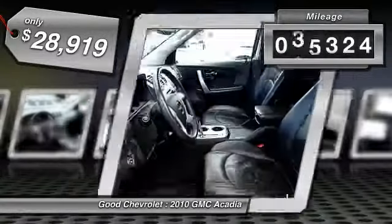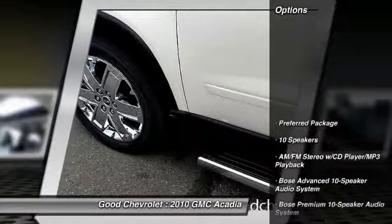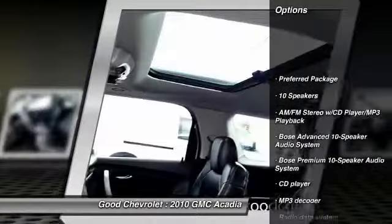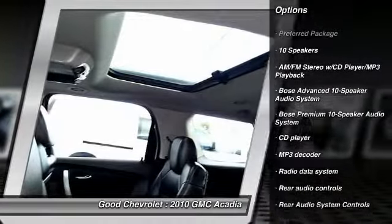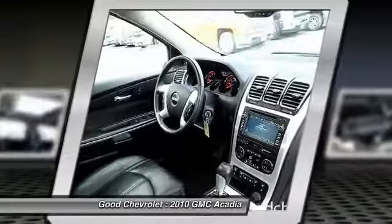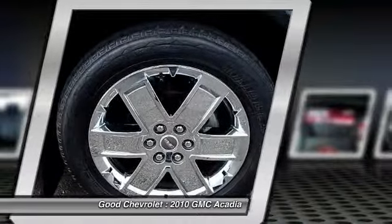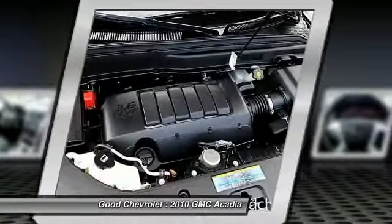This vehicle has less than 40,000 miles. Here are some of this vehicle's great options: power passenger seat, traction control, power liftgate, Bose sound system, dual airbags, air conditioning, front alloy wheels, power steering, four-wheel disc brakes, auto-dimming rearview mirror, and PPO.